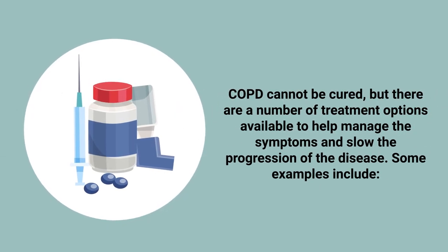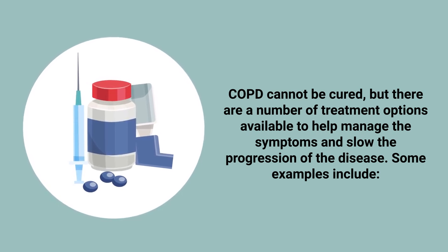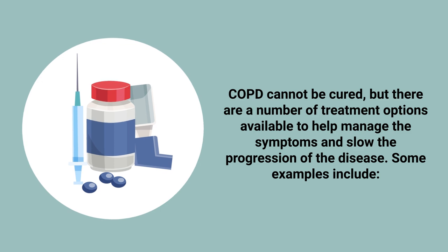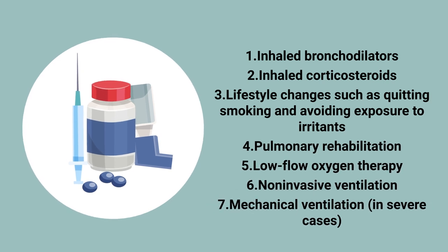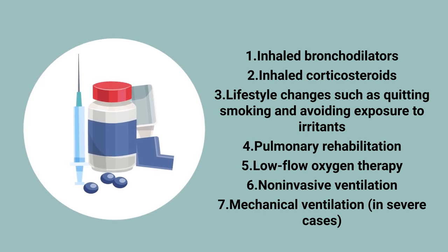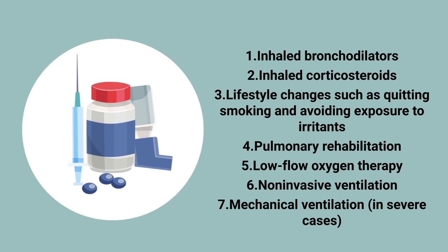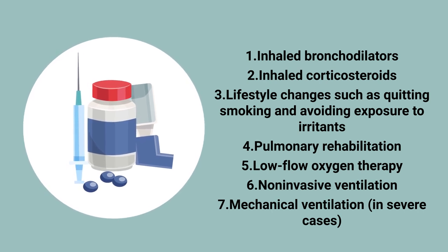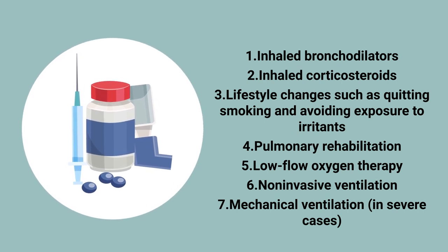COPD cannot be cured, but there are a number of treatment options available to help manage the symptoms and slow the progression of the disease. Some examples include inhaled bronchodilators, inhaled corticosteroids, lifestyle changes such as quitting smoking and avoiding exposure to irritants, pulmonary rehabilitation, low-flow oxygen therapy, and non-invasive ventilation.